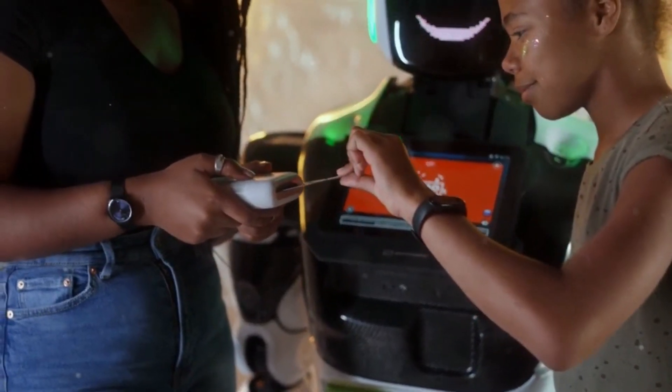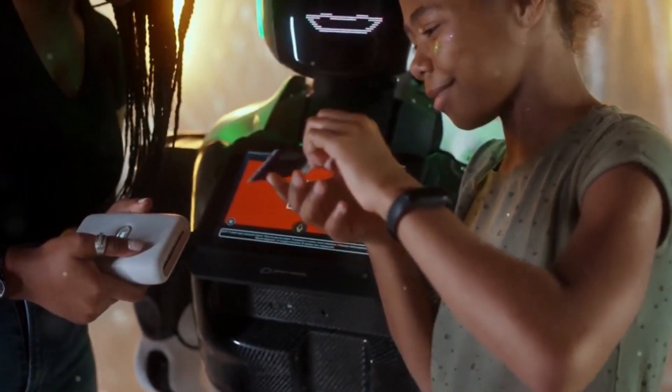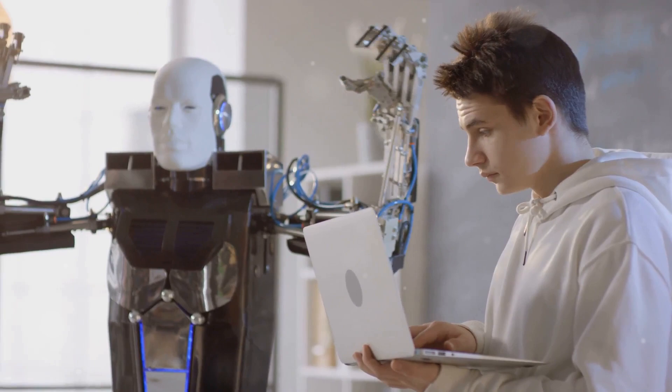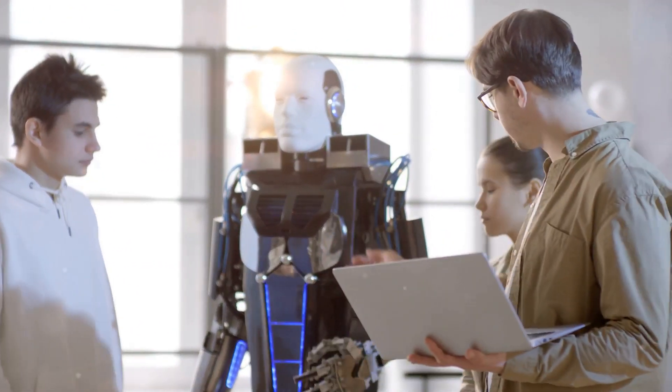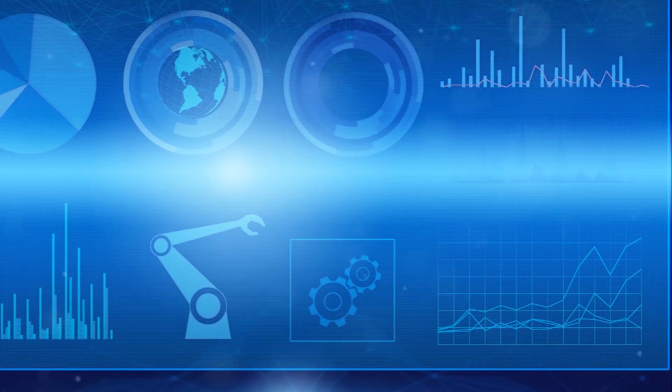What sets Astrobot S1 apart is its intuitive interface. Anyone can operate it with minimal training — no need for complex coding or programming, making it user-friendly and accessible. This makes it accessible to everyone, from seasoned professionals to beginners.